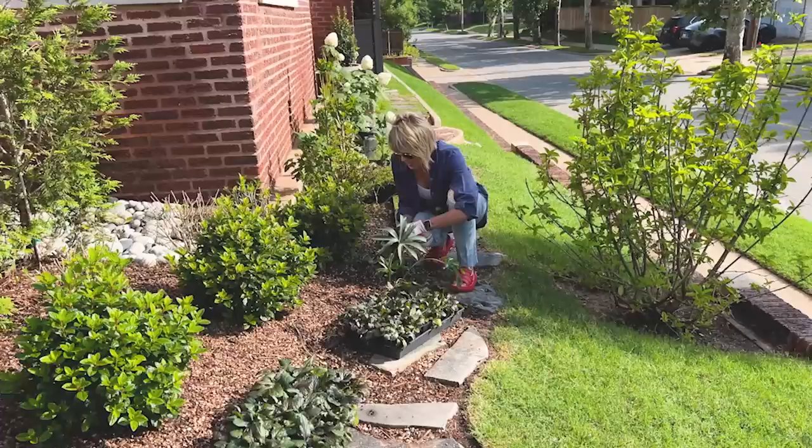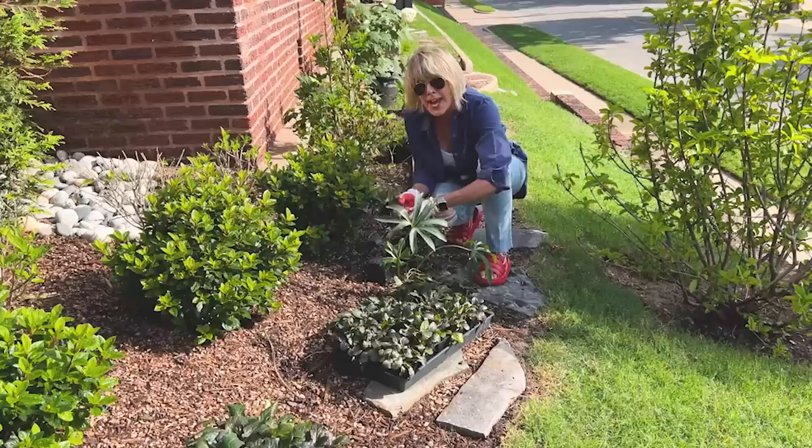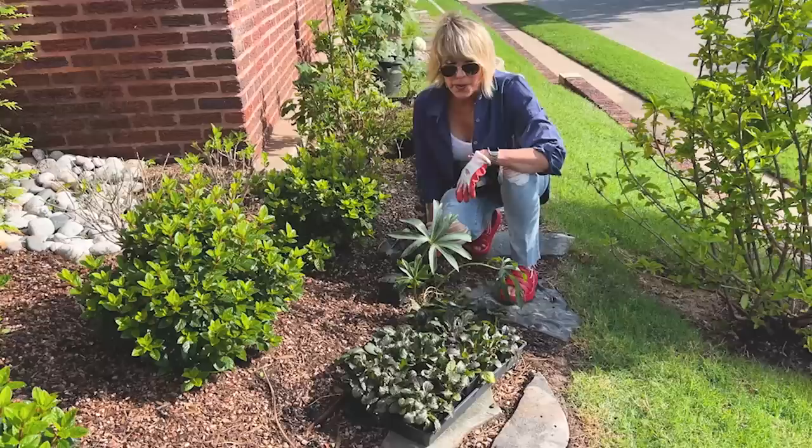It is an absolutely beautiful morning at the cottage. I'm going to be doing a little bit of planting today before we shoot this, or I guess as we shoot this walkabout.